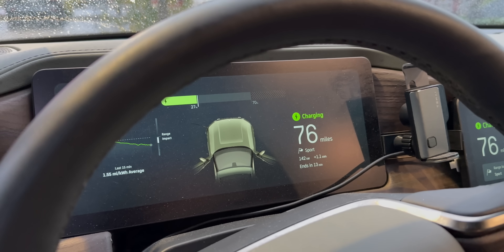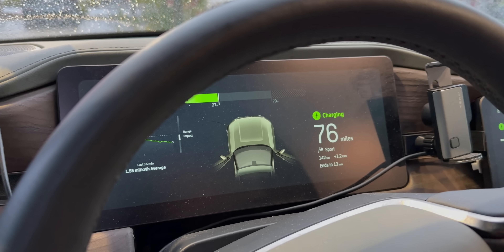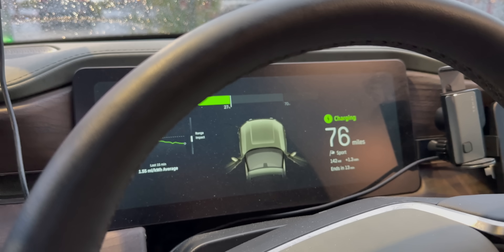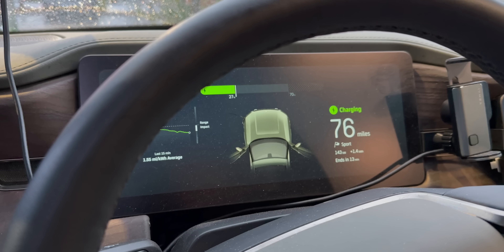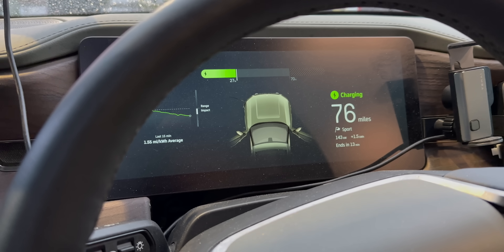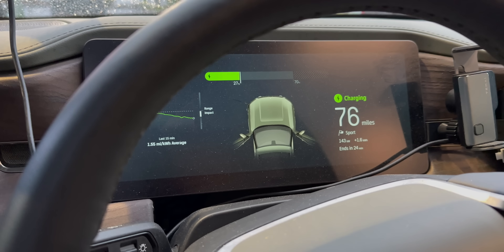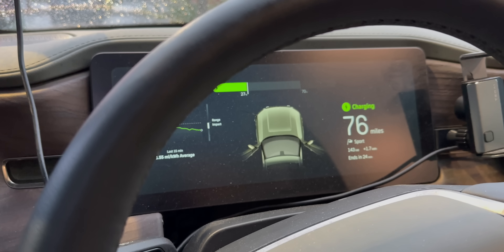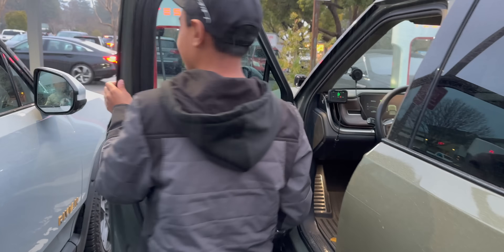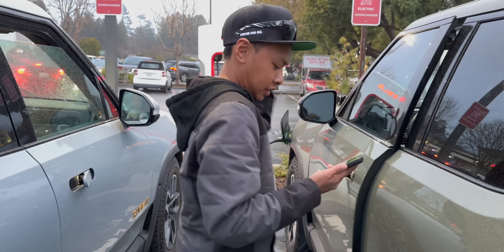We're pulling in about 142 kilowatts. What was our state of charge? 27%. So still only 142 kilowatts — we should be pulling in 250, maybe 220, but we're not. Maybe we have to be at a lower state of charge. Tim was sweating on the way up here, blasting the heater trying to drain the battery. But hey, either way, it works.